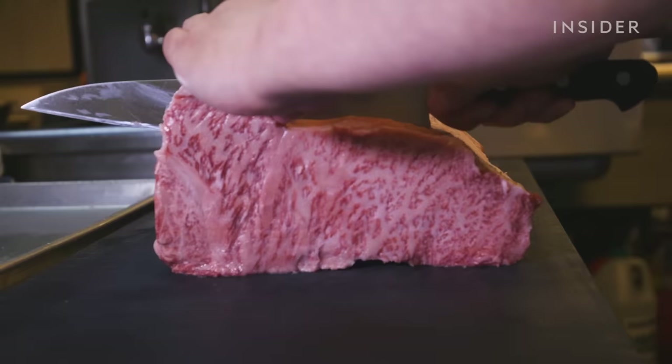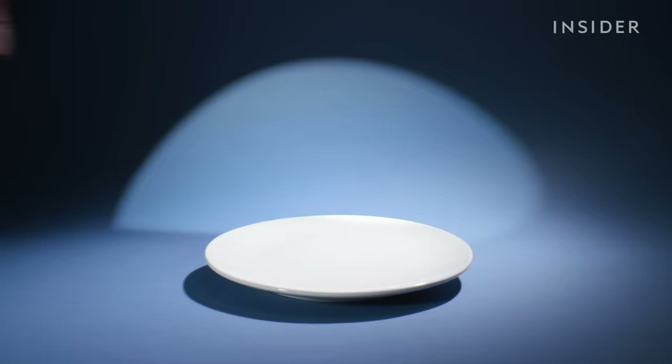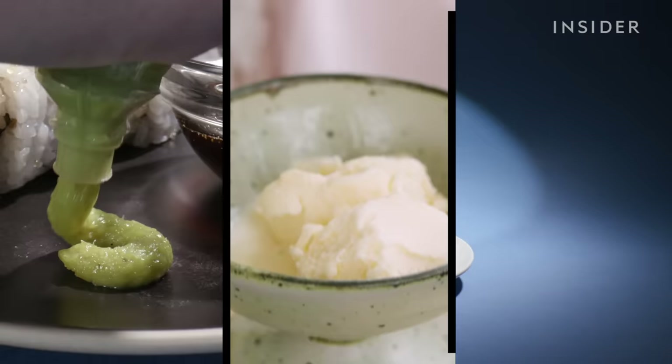In fact, tons of expensive foods we love eating might not be the real thing, including wasabi, vanilla, and truffle oil. The main reason why this happens — it's all about money.